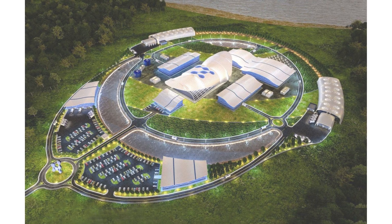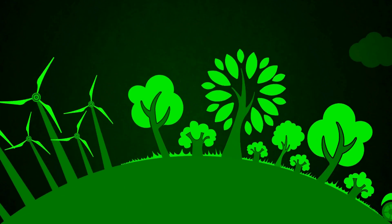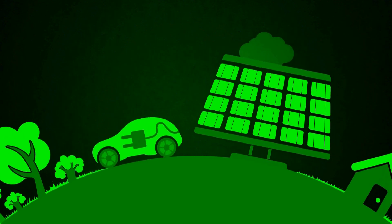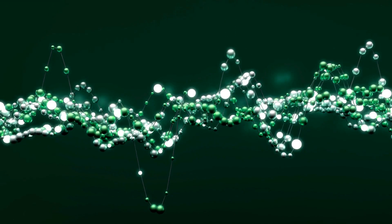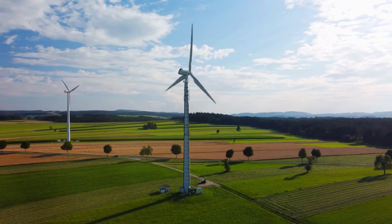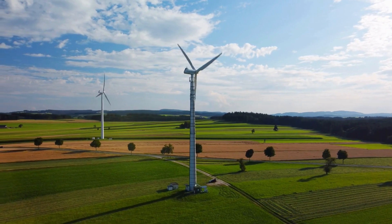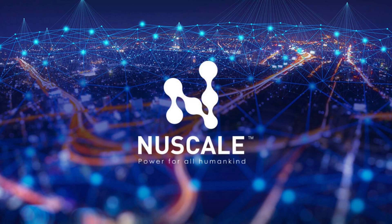The growth of NuScale is supported by increasing global demand for clean and reliable energy, particularly as more countries and corporations set ambitious net zero carbon targets. Energy policies are beginning to favor nuclear as a viable zero-emission option. Companies, governments, and utilities are recognizing the benefits of SMRs, which don't produce greenhouse gases and can complement renewables like solar and wind. The relatively low cost and high safety standards also make them appealing for regions shifting away from coal or natural gas.